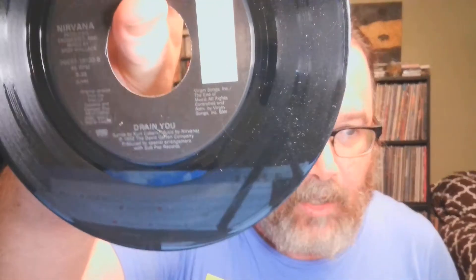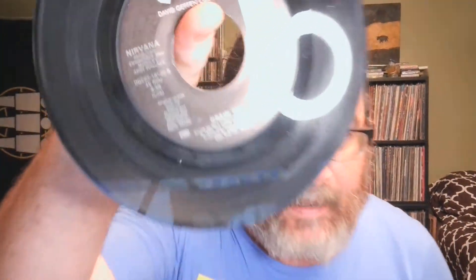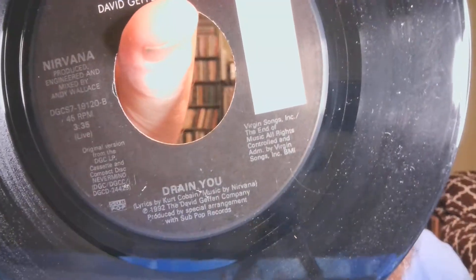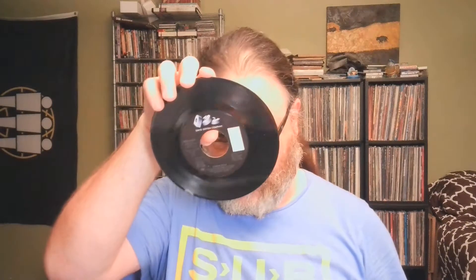A slightly different take on that — this one's in a generic sleeve. This is Nirvana, and so the 'Come As You Are' single from the album is on the A-side as you'd expect. The B-side is 'Drain You,' which is also a song off the Nevermind album, but this is a live version of the song. Both of the records I just showed were stuff I got from Adam at The Record Crate — he's been doing a lot of seven-inch sales on his YouTube channel, and if you're in the United States it's not a bad place to pick up records.